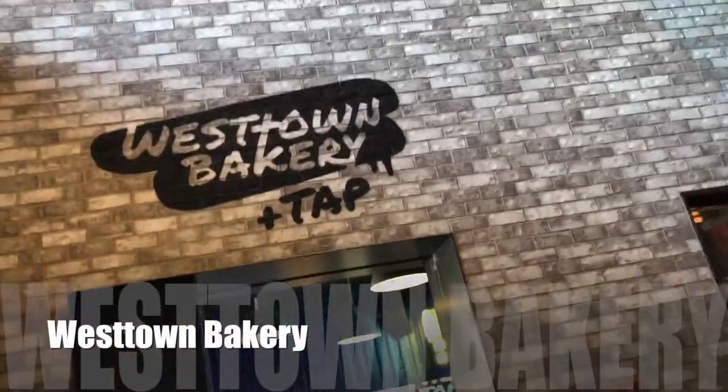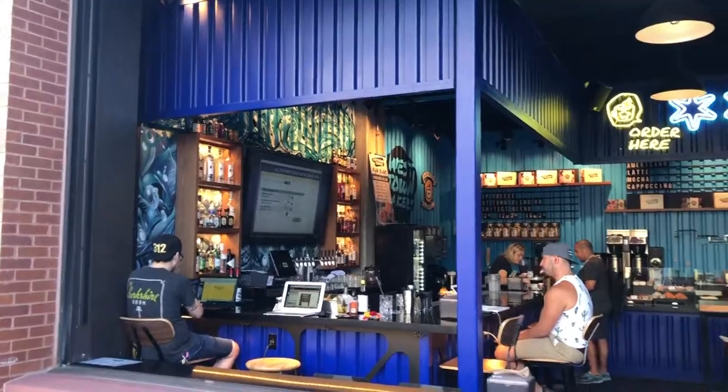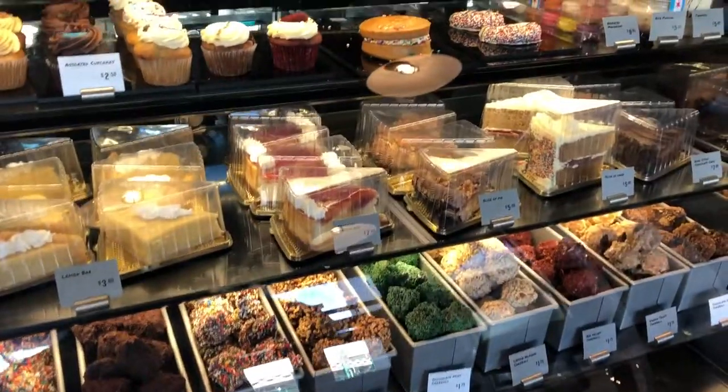Next to that is Westtown Bakery. Westtown Bakery is your place for a little sweet treat and a boozy fix at the same time — they've got pastries and alcohol. Not sure how that works, but I'm sure it probably does.